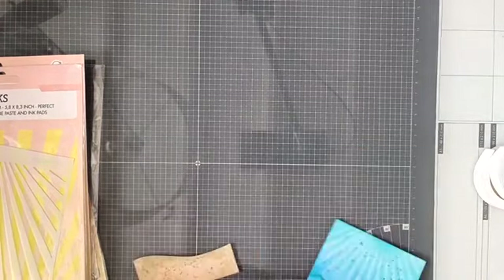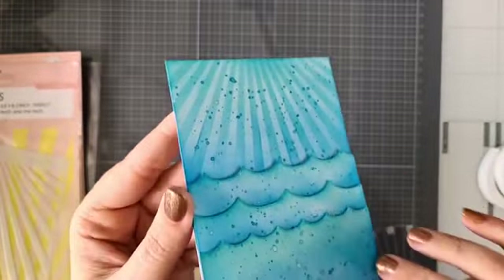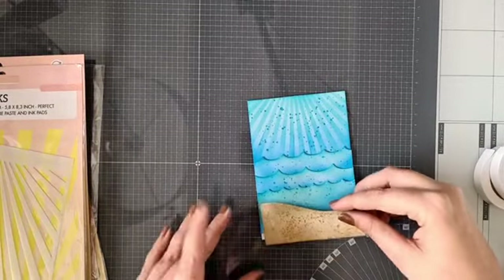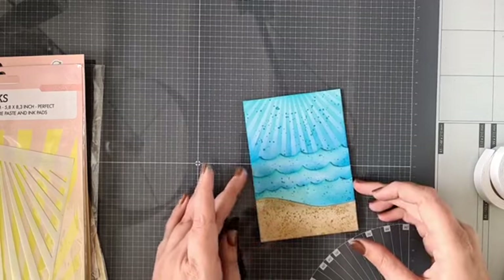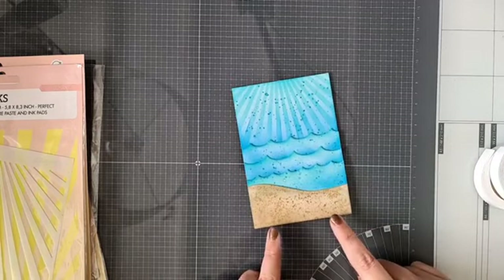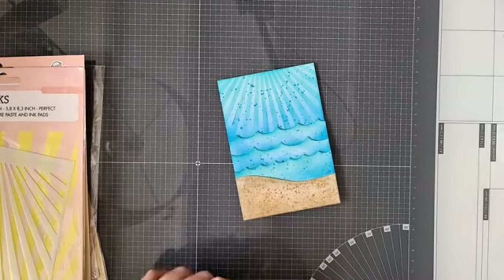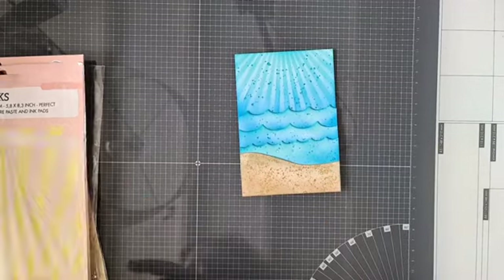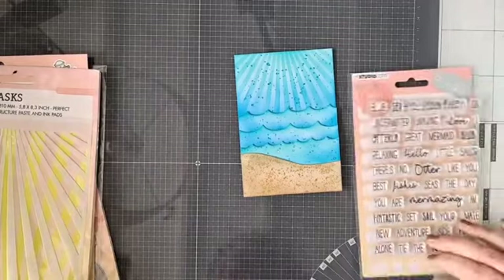Kijk nou hoe gaaf dit al is! Hier word je toch gewoon blij van. De zon schijnt zo helemaal mooi. Deze golf komt hier beneden op, maar ik moet eerst nog even bedenken waar ik mijn stempeltje ga zetten. Want ik denk dat het hier beneden erop komt, en dan is het belangrijk dat ik dat eerst even doe voor ik hem erop ga plakken. Jullie weten dat — eerst stempelen, anders gaat het altijd fout bij mij.